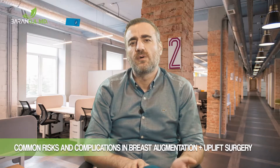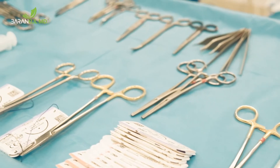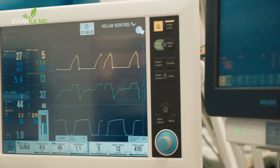Breast uplift combined with augmentation is an aesthetic operation and, like any surgery, it has possible risks and complications. In addition to the risk of anesthesia and surgery, there are also local complications that may appear in the breast area.